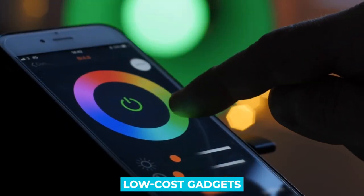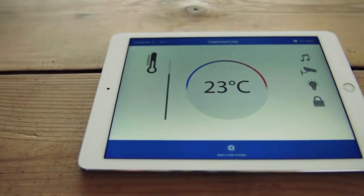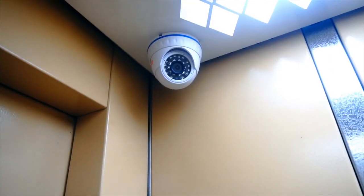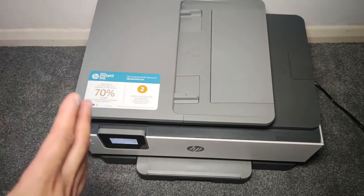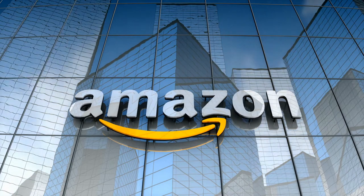Various low-cost gadgets can switch on your lights, modify the temperature, play music, and even keep a watch on your home while you're gone. Stay tuned as we talk about the 20 amazing smart home gadgets to buy on Amazon at a low price.